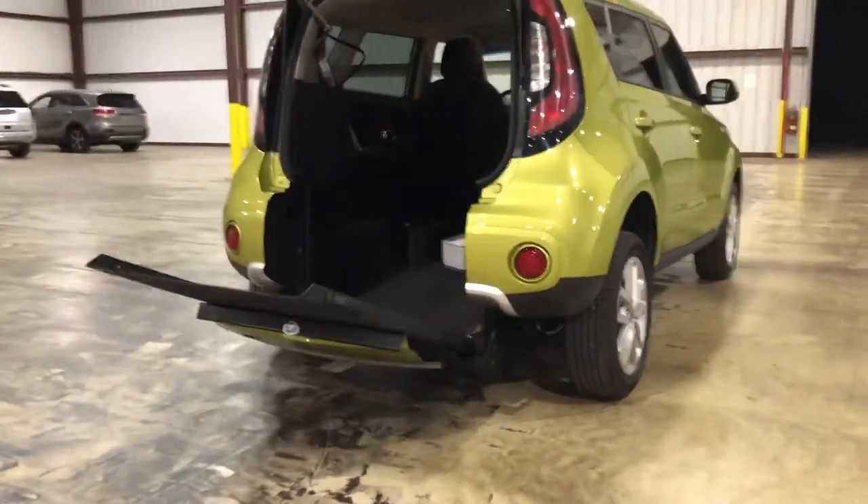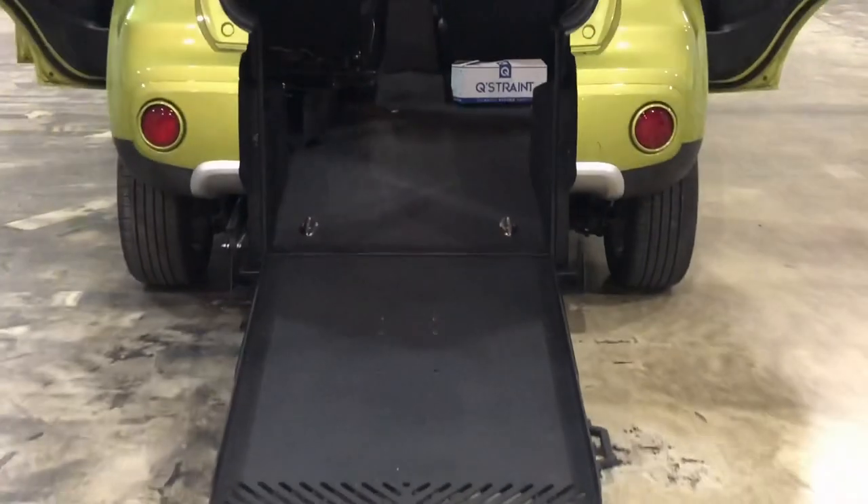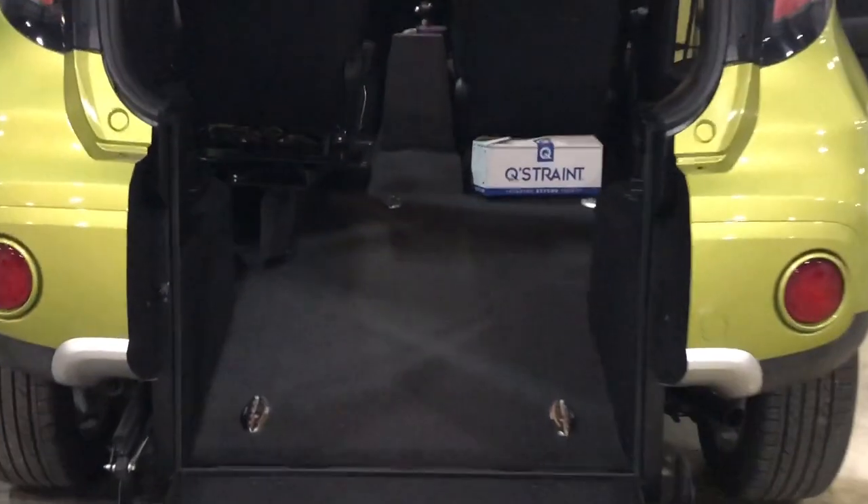Here at Freedom Motors, we've been in business for over 30 years, since 1985, and we specialize in wheelchair accessible vehicles, not just minivans. We started with minivans in the mid-80s, but we've converted cars, trucks, and SUVs ever since then.